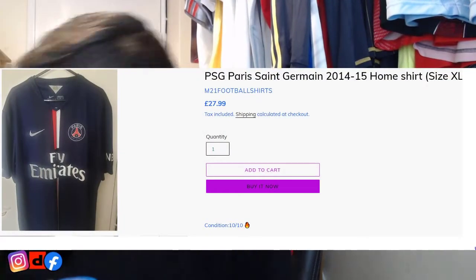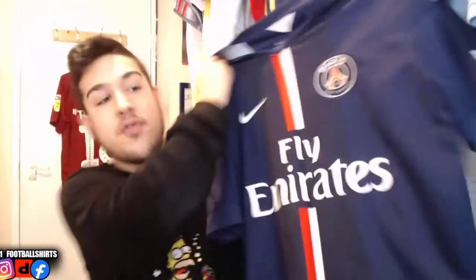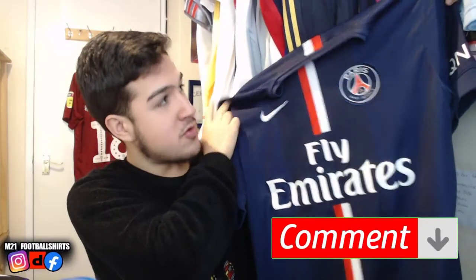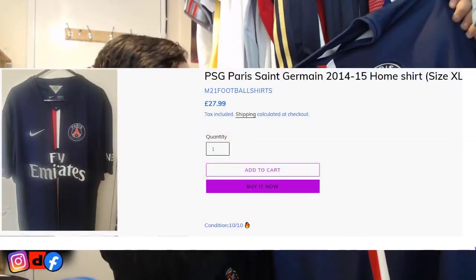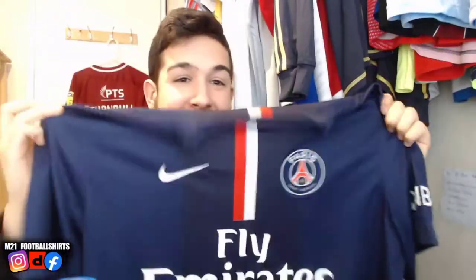This is a PSG 2014-15 home shirt — we actually sold one in a size medium in a previous video, and now we have another one, this time in size XL. It has Ibrahimovic written all over it. How beautiful is this? Simple colors — red and white — with the sponsor in the middle. Perfect condition, size XL. I'm pretty sure it won't take long to sell. Make sure to keep an eye out on the website.